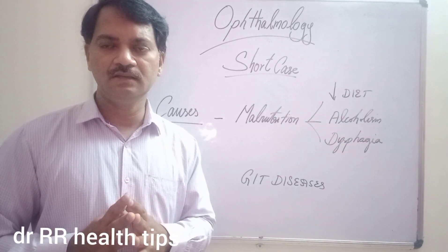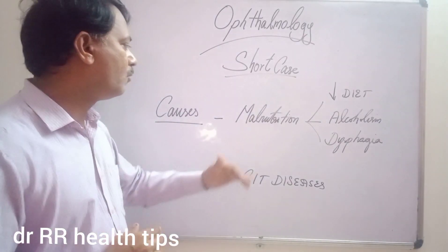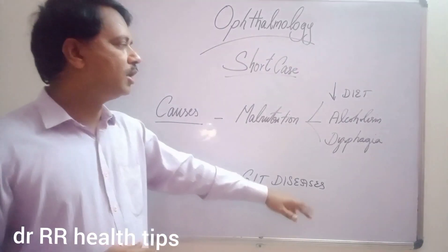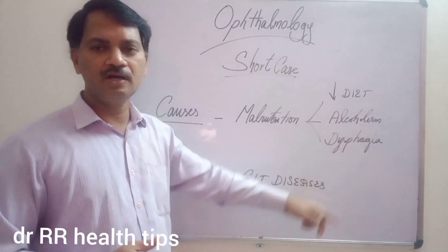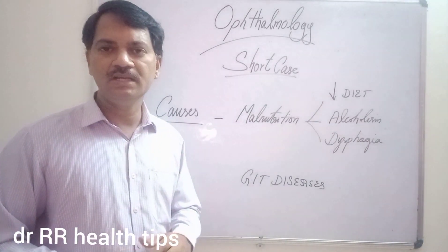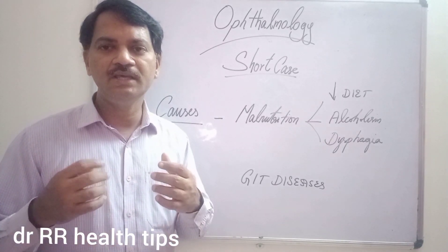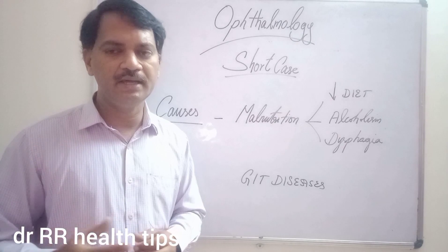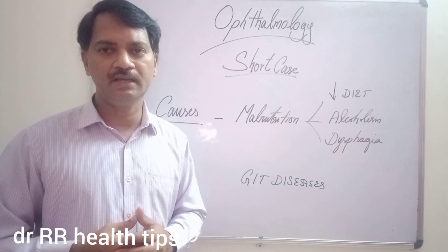Vitamin A deficiency is caused by two reasons: malnutrition or GIT diseases. Malnutrition includes poor diet, alcoholism, and dysphagia — not being able to take food. GIT diseases may involve the liver, pancreas, or intestine, or there may be chronic diarrhea. All these can affect the absorption of Vitamin A taken in.